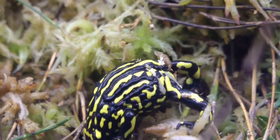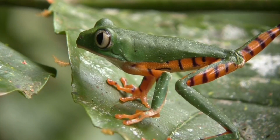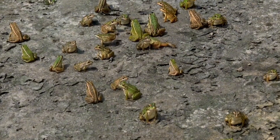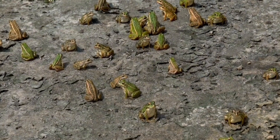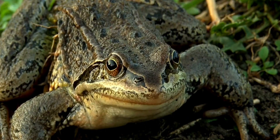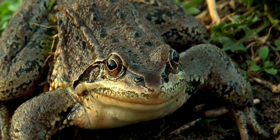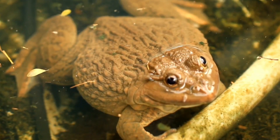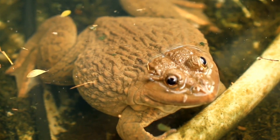Did you know there are more than 7,000 different species of frogs throughout the world, and they can be found in almost every type of habitat, from tropical rainforests to deserts? The largest frog in the world is the Goliath frog, Conraua goliath, which can reach a length of up to 32 centimeters and weigh up to 3.3 kilograms. They can be found in West Africa.